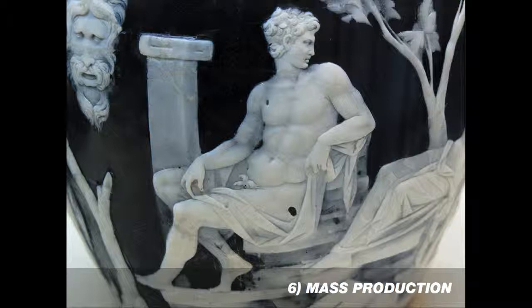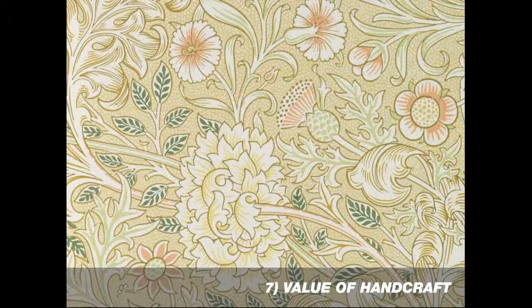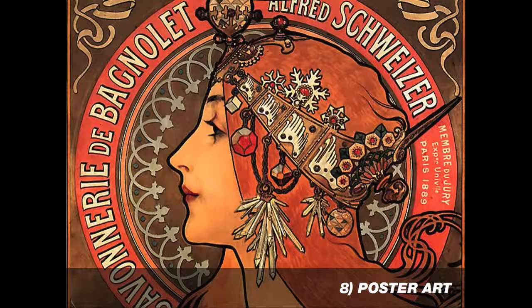With the idea of mass production came factory labor and a lot of discussions around the separation of the maker from the product. One of the proponents of craft over mass production was William Morris, and he's considered the founder of the Arts and Crafts movement. He held to the notion that you could still make things by hand and make them meaningful. He's well known for his wallpaper and other artistic patterns.